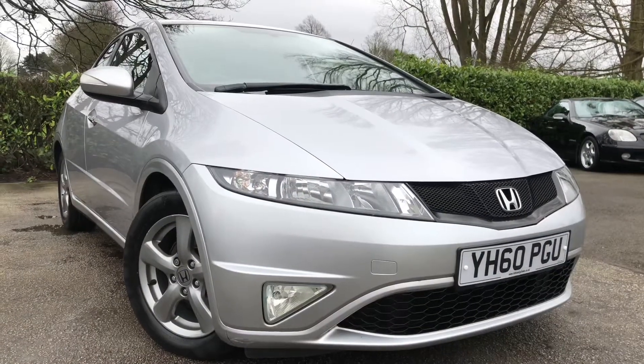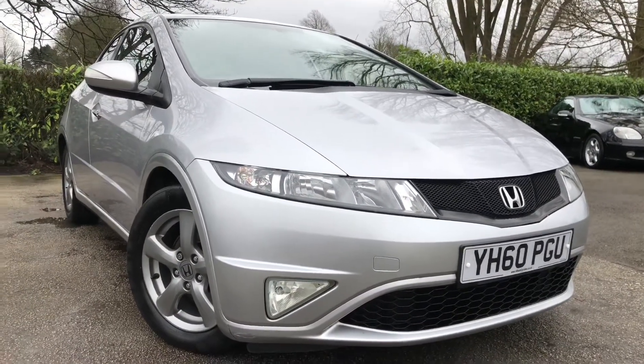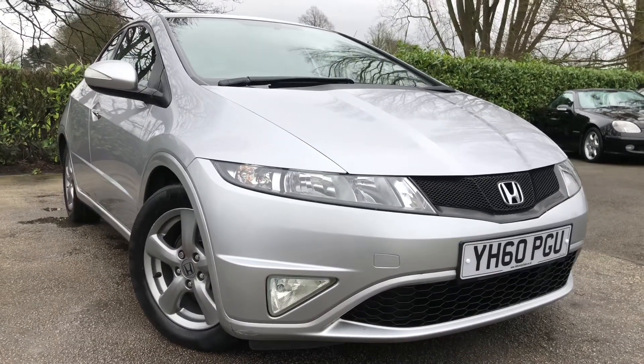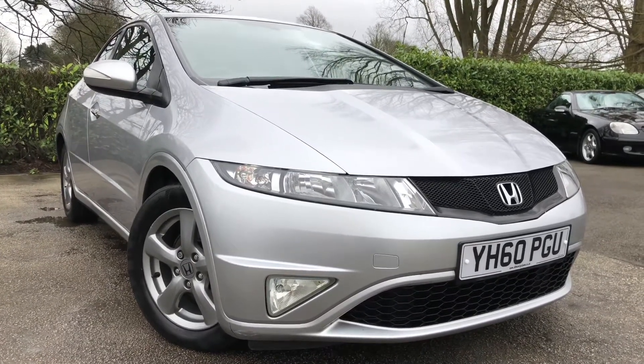There we have the 2010 1.4 Honda Civic on sale at All My Cars Ltd, Northwich, Cheshire. This vehicle will come with a full MOT, service warranty, and AA roadside assist. For more information, visit our website.